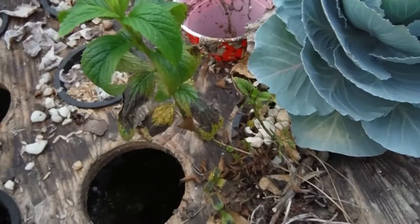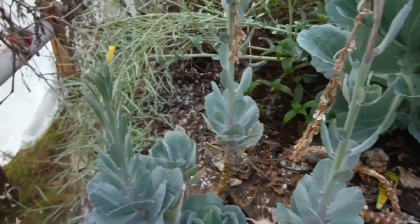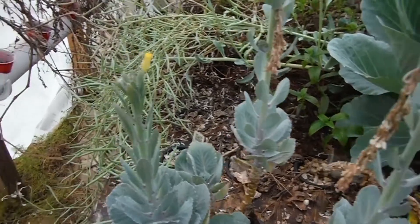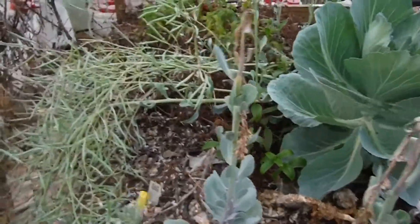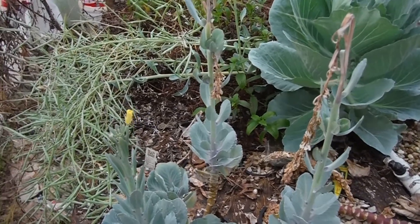My mint over here looking pretty nice. And then my five-headed broccoli or cabbage over here is pretty much starting to bolt. I did have a question — I'll answer that in the comments.